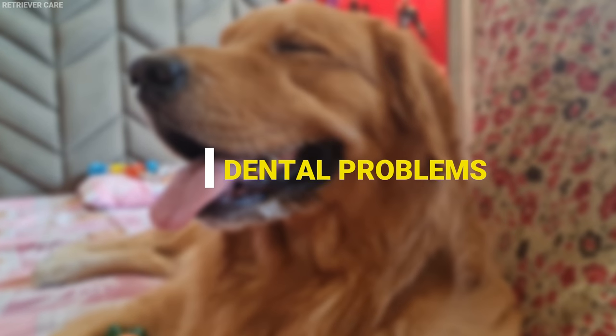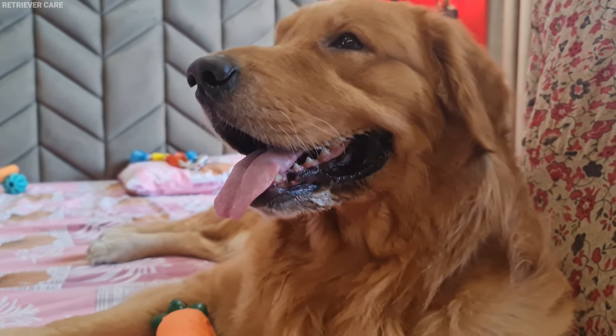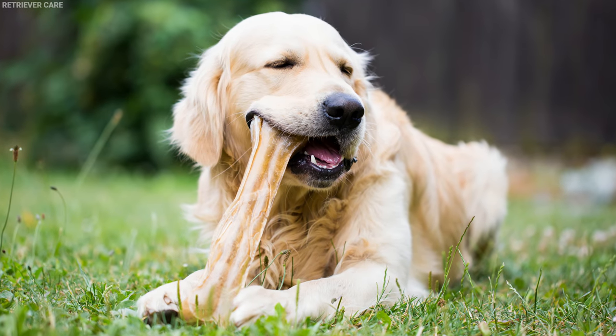Number 5: Dental problems. Dental problems like plaque and tartar buildup can lead to stinky breath. To prevent this, brush your dog's teeth every day and give him chew treats once in a while.